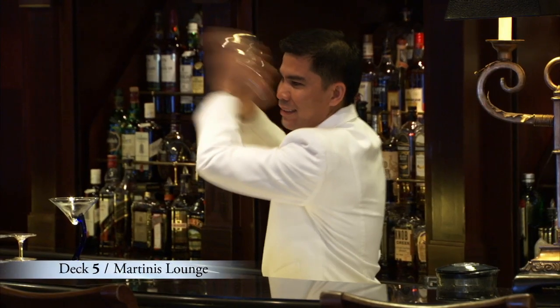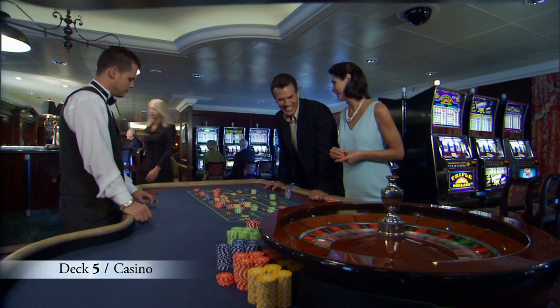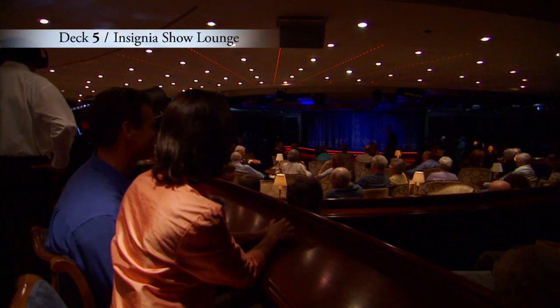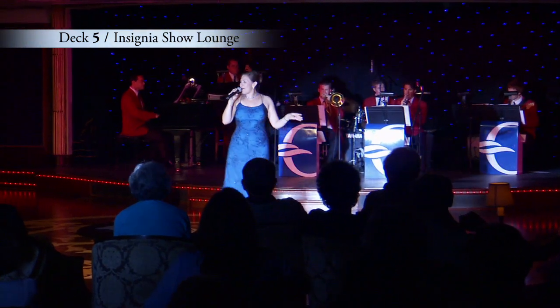You'll love the discounts available when you book your next Oceana cruise at any time during this cruise. Have a relaxing drink in Martinis Lounge or the adjacent Monte Carlo style casino as the piano plays into the evening. And forward on Deck 5 you can even take in a Broadway style show at the Insignia Show Lounge.